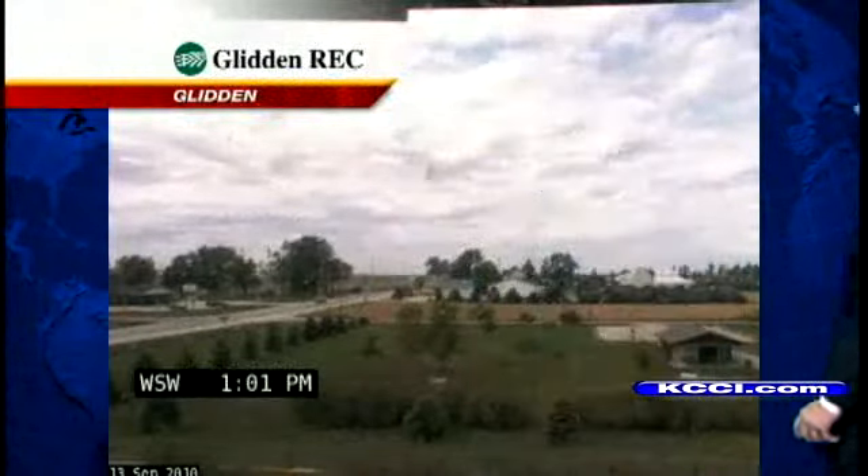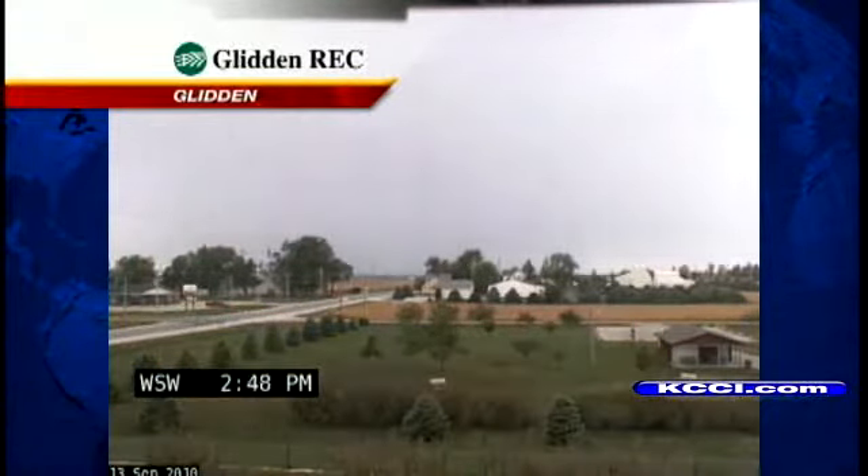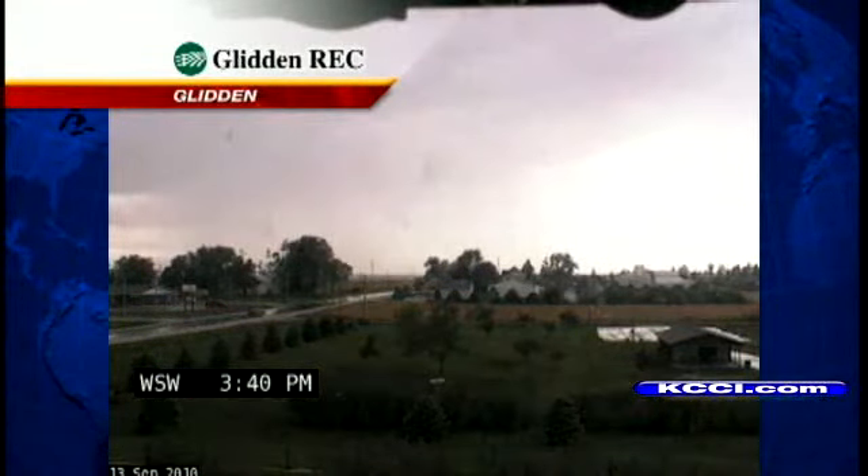Let me step out of the way and take it to Glidden, our webcam. Look off to the left — that rain shaft just moving on through as those storms kicked up just to the west and southwest of Glidden.